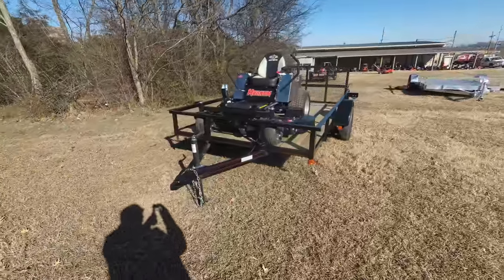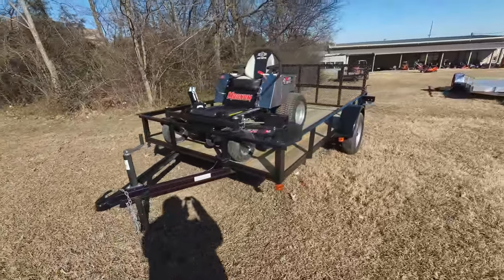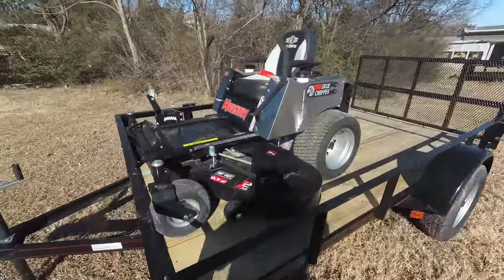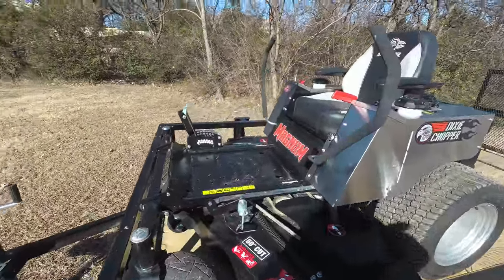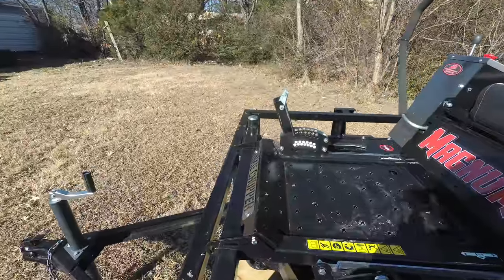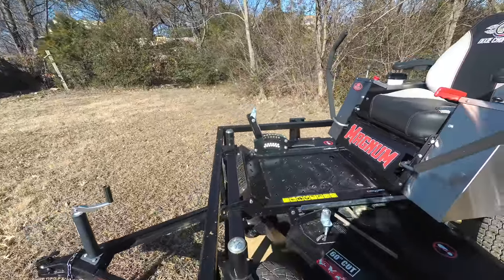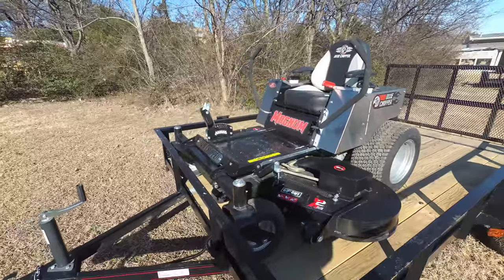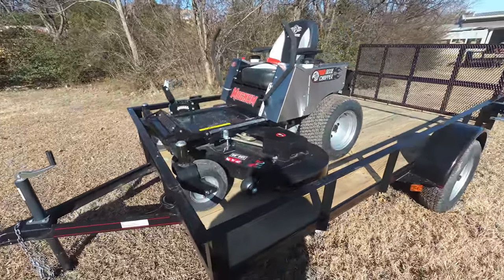As you can see in this package, we have the Dixie Chopper Magnum zero turn mower with a 24 horsepower Kawasaki engine. This is a consumer unit. This unit comes with foot assist. It has a cutting height of one and a half to four and a half inches. This is a 60 inch cutting deck.